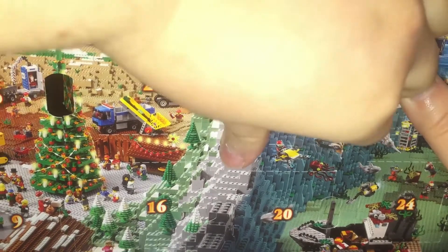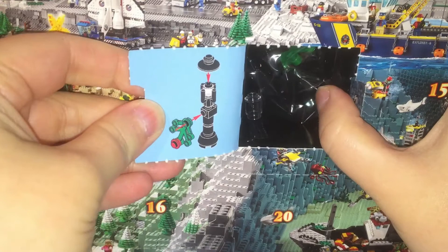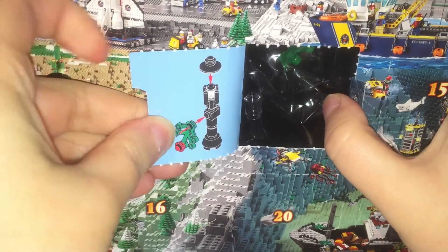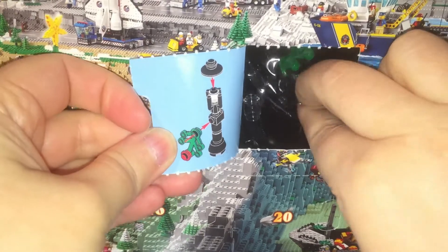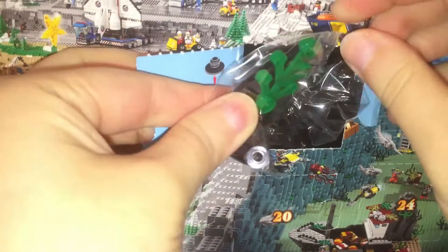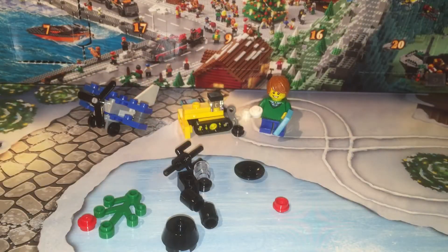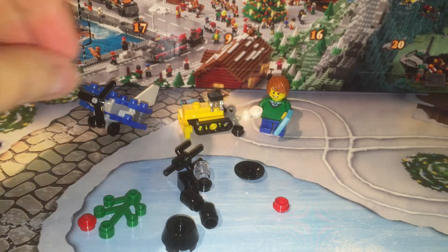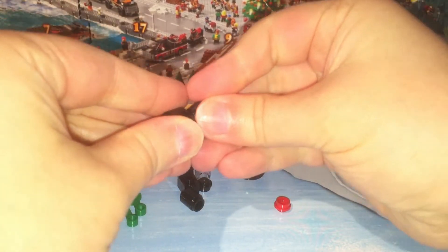It'd have to be like the TARDIS of all sets. Oh, I think it's our street lamp with a Christmas decoration! That looks fun to build. Now I've got my pieces out of the bag and I'm going to attempt to build this. It looks mostly simple.